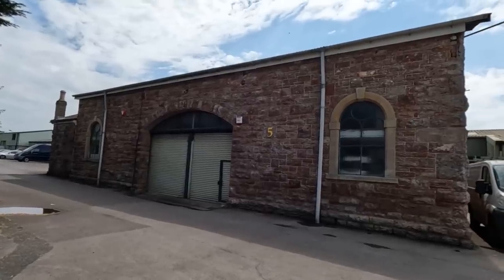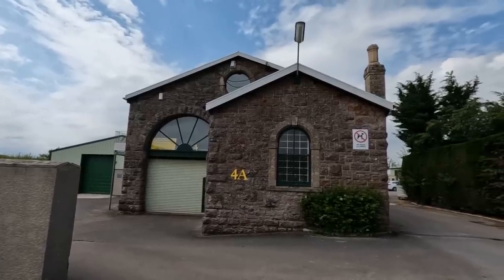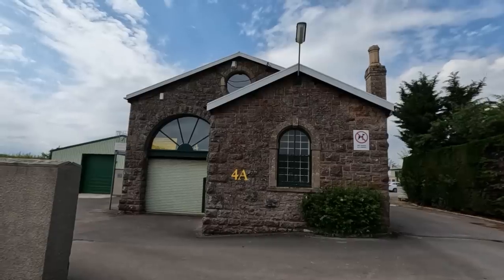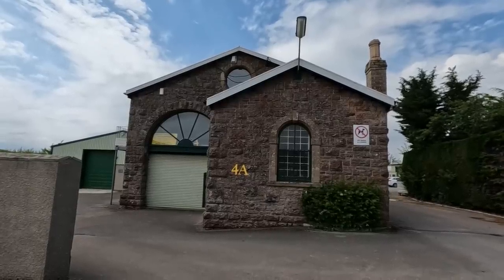All that's left is now units 4A and 5 - that was the goods shed, currently to let. You can now rent out the old goods shed of Lodge Hill, serving Westbury sub Mendip. The station itself has been demolished. We believe the bricks from all the buildings were used on the Cranmore line - East Somerset Railway.